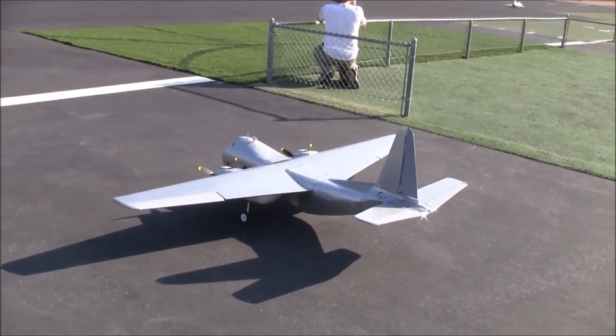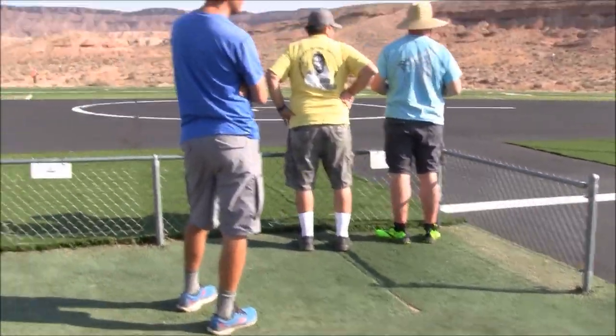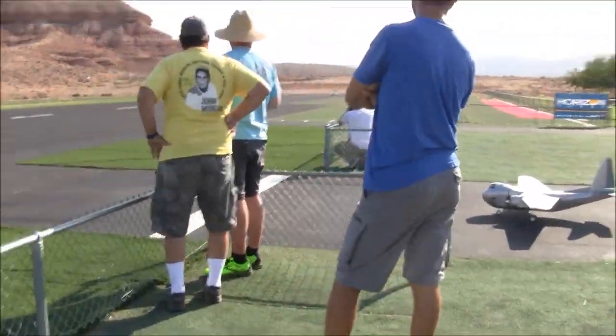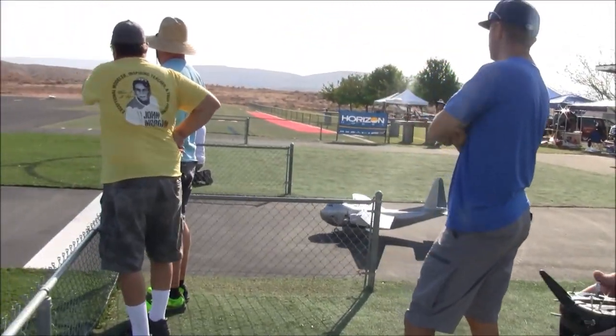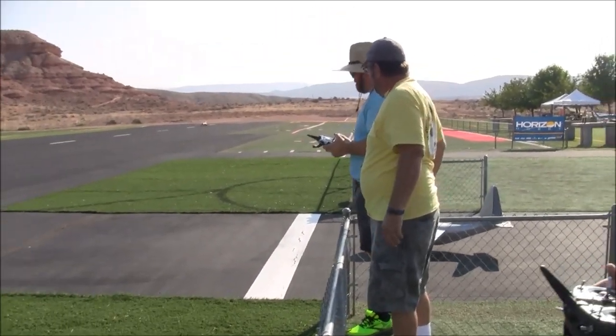That's good pilot technique too - no matter how often you've flown an airplane, no matter how many times you think it's sound, you always check. This is only her second day of flying - fourth flight.